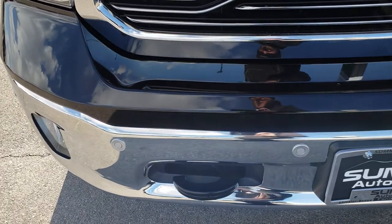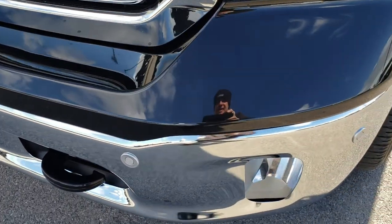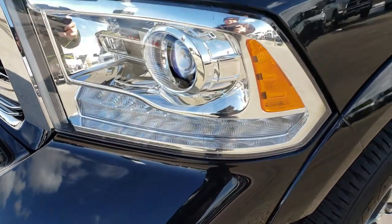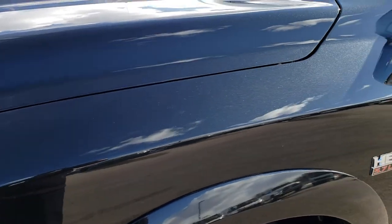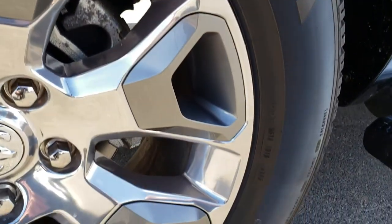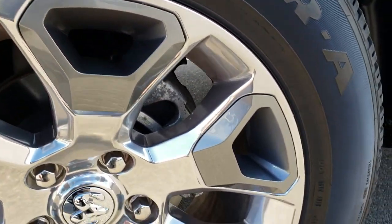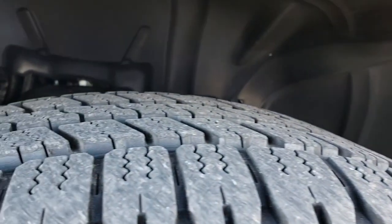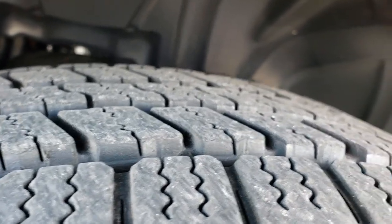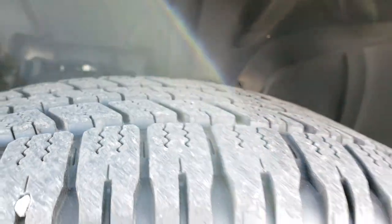This truck has the 5.7 V8 Hemi motor. From this HD video you will be able to tell that this truck is very clean all the way around. Brilliant black crystal is the color. This one has the 20-inch polished aluminum rims with the paint-in pockets and Goodyear Wrangler SRA 275-60R20 tires. These tires have probably about 70-80% of the tread left.